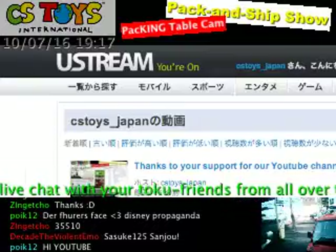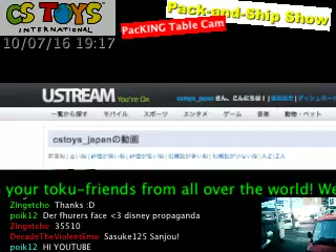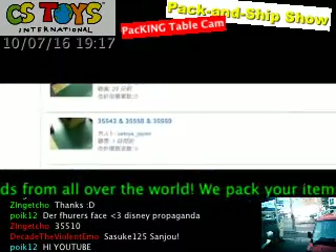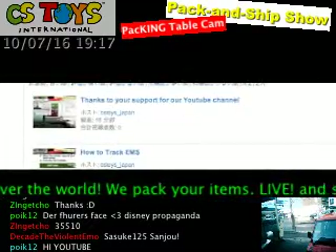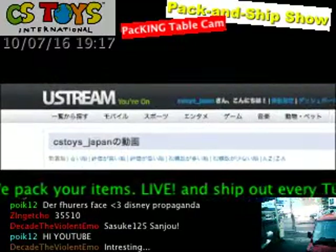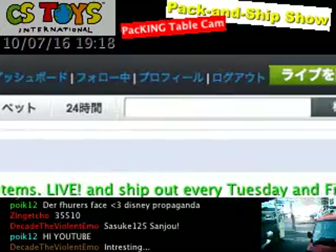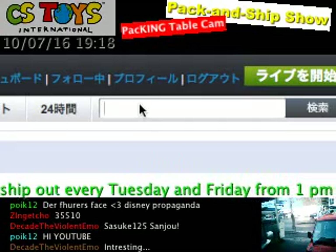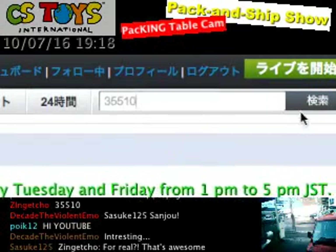This is our archive videos place, and you can see all the archived videos here. You can see all the numbers, everything. We try to record every video. If you have the number, go here and type in your number. He has 35510, so type 35510 and click the search button.